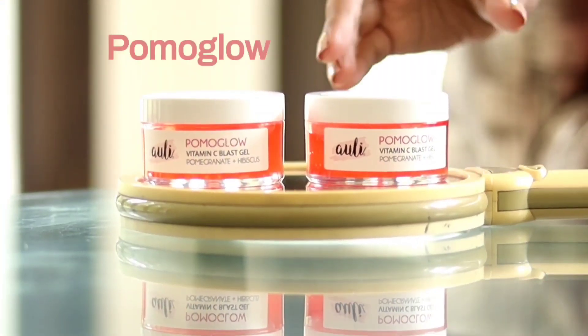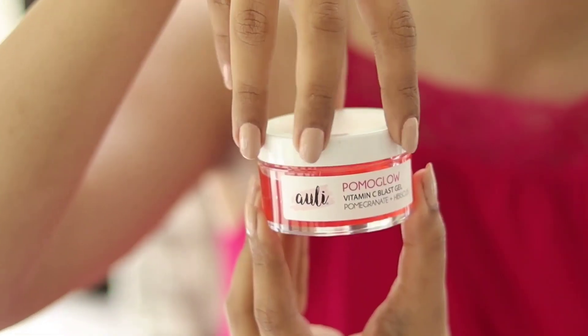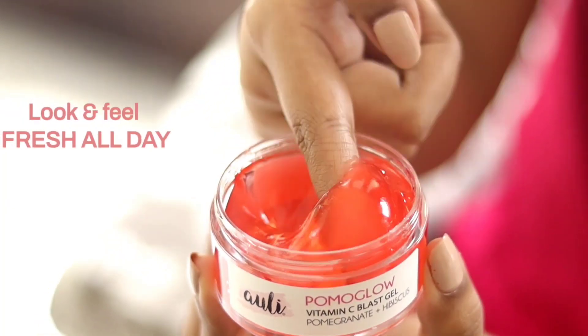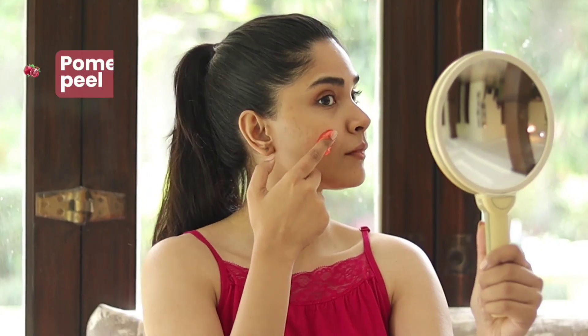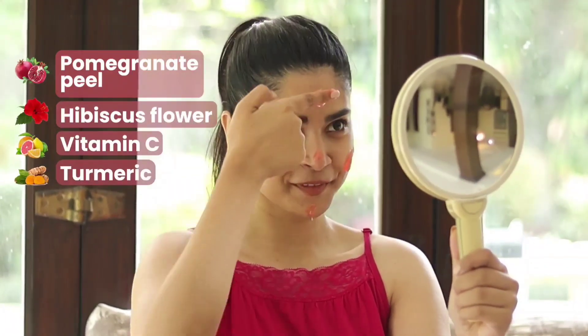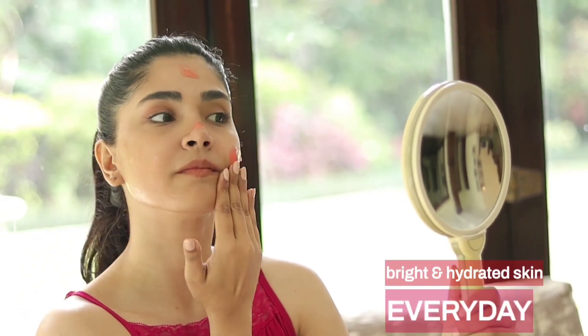Say hi to Pomo Glow — it's an antioxidant infused gel moisturizer that keeps my skin looking and feeling fresh all day long. It contains pomegranate peel extract, hibiscus flower extract, vitamin C, and turmeric. All of these ingredients work together to protect, brighten, and hydrate my skin.